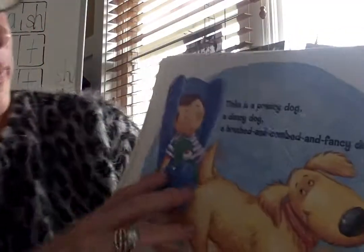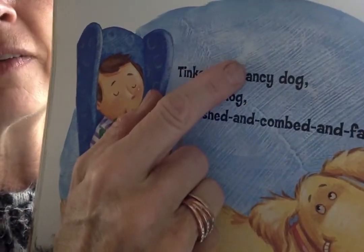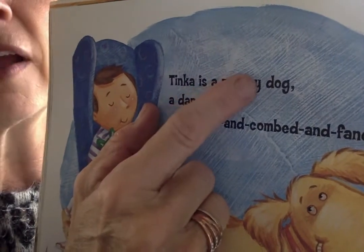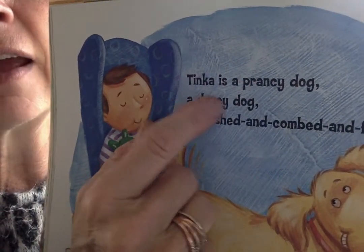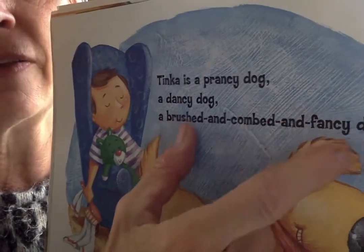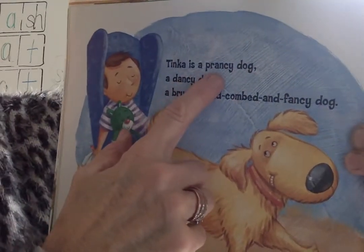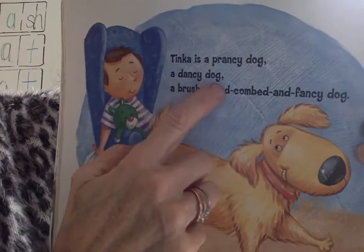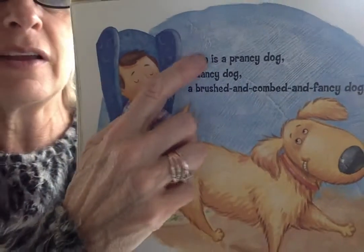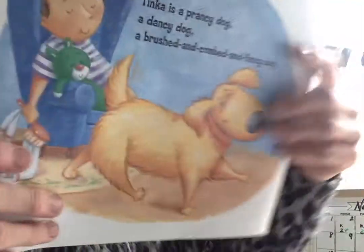Tinka — wait, I don't know that word, but I see the family -ancy. Prancy. I see -ancy, dancy. I see -ancy, fancy. Tinka is a prancy dog, a dancy dog, a brushed and combed and fancy dog. Prancy, dancy, fancy — all rhyme.